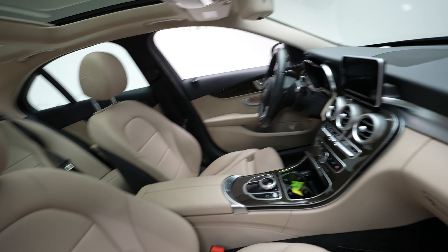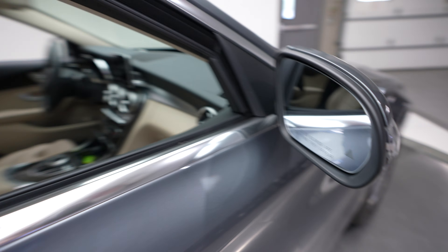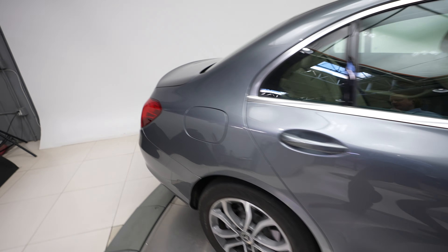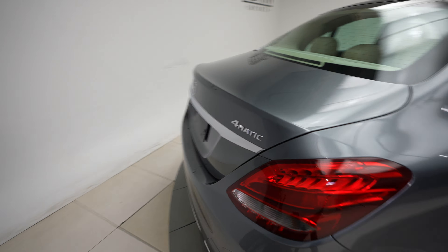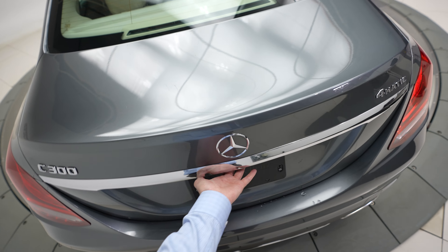Sunroof. Blind spot assist. 4MATIC, Mercedes-Benz, and C300 badging.